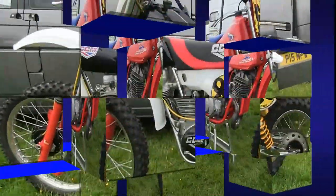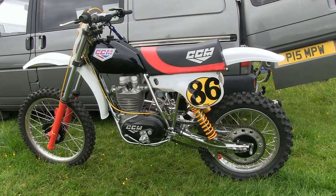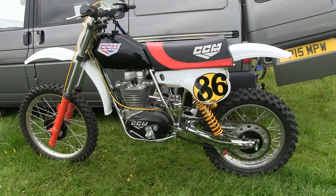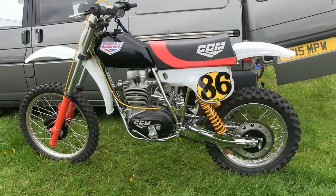Next up we're going to take a look at more of those Alan Clews CCM classics from British bike builder Rob Spry, so I do hope you will return soon to see them when we check out more of these machines from back in the day, right here on Classic Dirt Bike TV.